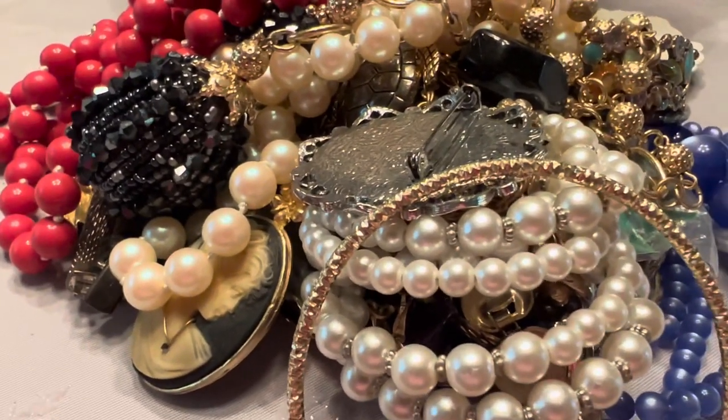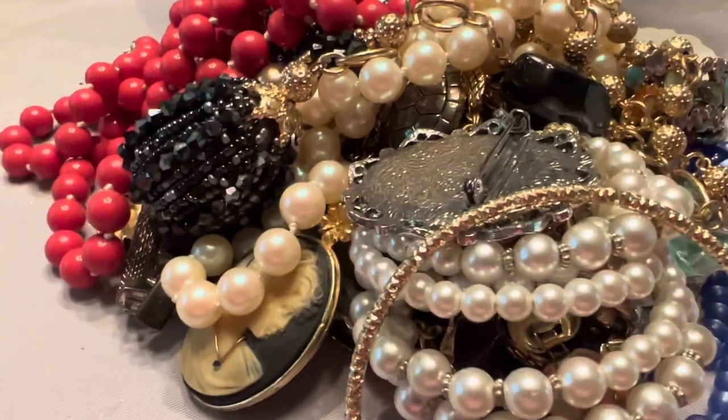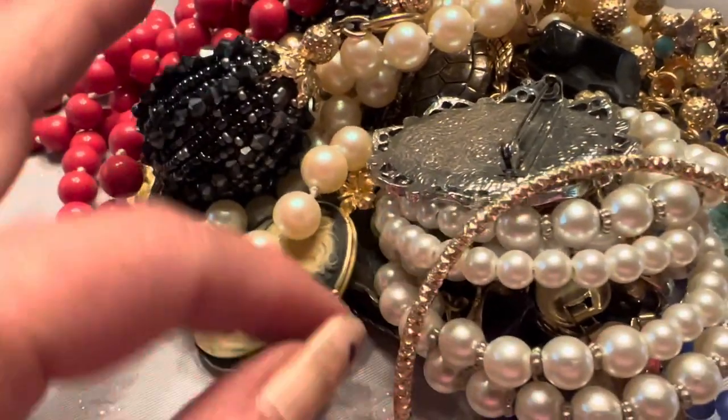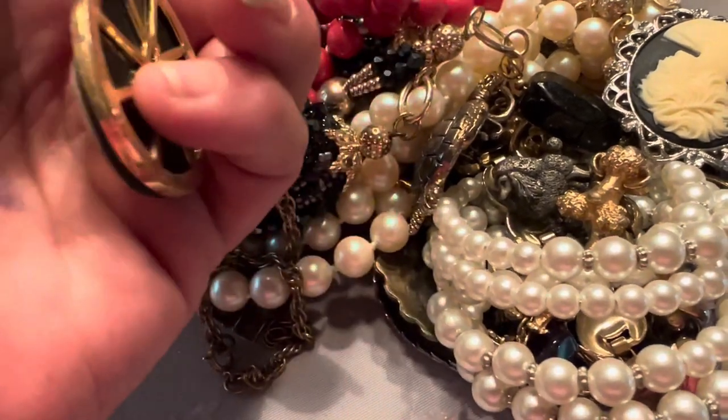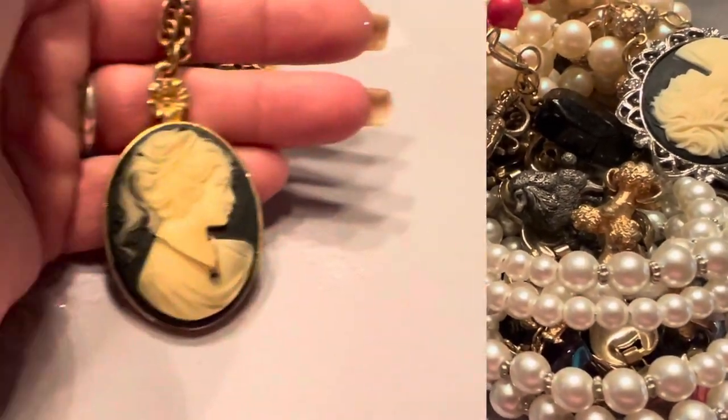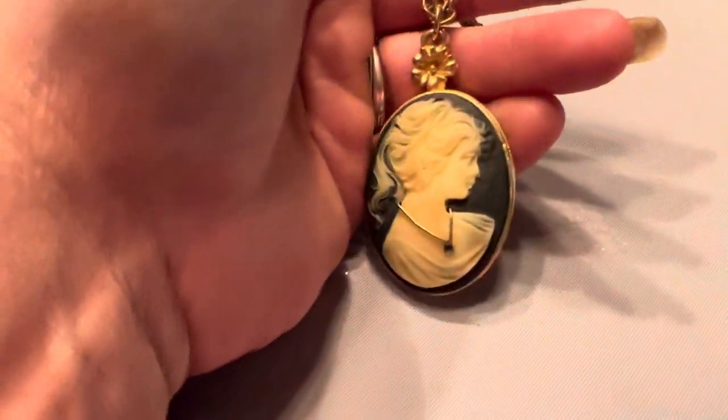Let's see what all we have in this one. We have a lovely ponytail girl necklace, and this one's really nice. I don't see any markings on it but I like the looks of it. It looks like at one time she probably had a little pearl or something right here.